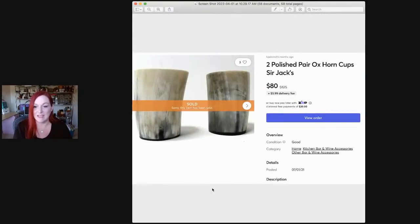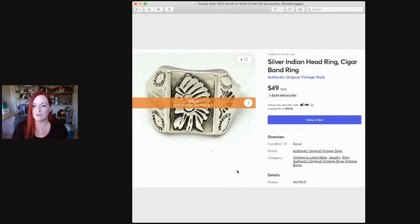These I got at Savers — I paid $15 for them, more than I thought was wise at the time. They were horn and they were serveware cups. It took a little time for them to sell but they ended up selling for $80. Then this is a little Indian head, like a cigar band ring, that sold for $49. I think I got it at an estate sale with some other pieces of jewelry.